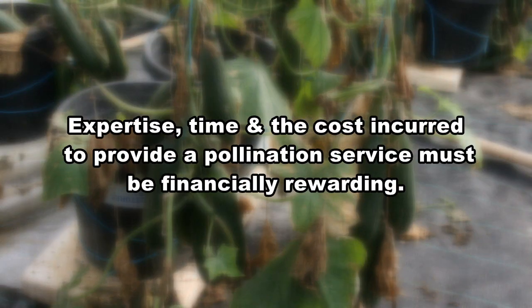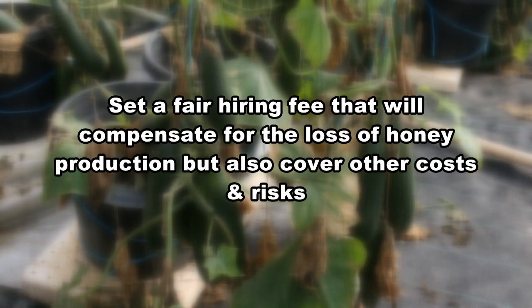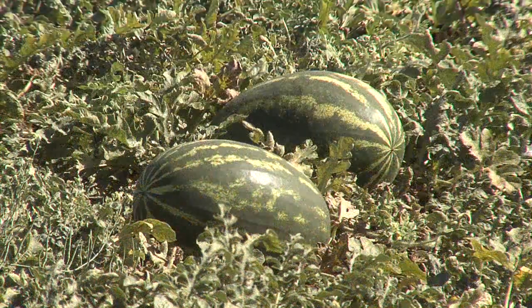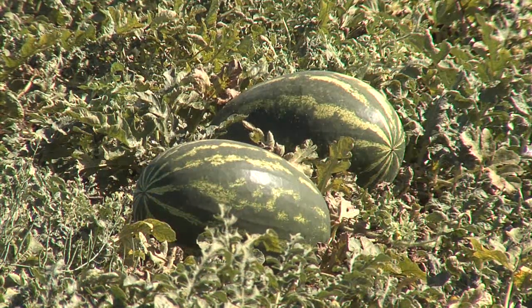Expertise, time and the cost incurred to provide a pollination service must be financially rewarding, so it's strongly suggested to set a fair hiring fee that will compensate for the loss of honey production but also cover the other costs and risks. Only in this way will beekeepers see the financial sacrifice of honey production compensated by the fees generated from the pollination service.